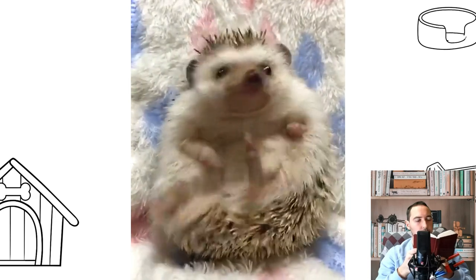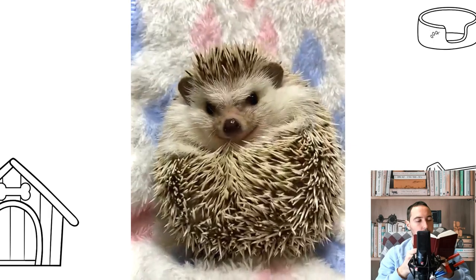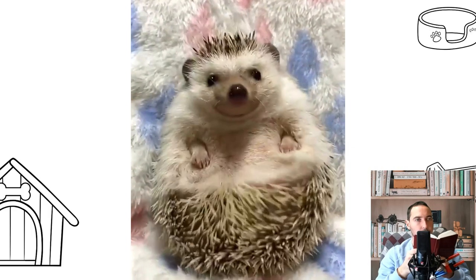African hedgehogs, like all other species of hedgehogs, are nocturnal, most active in the predawn hours, and sleep the rest of the day.